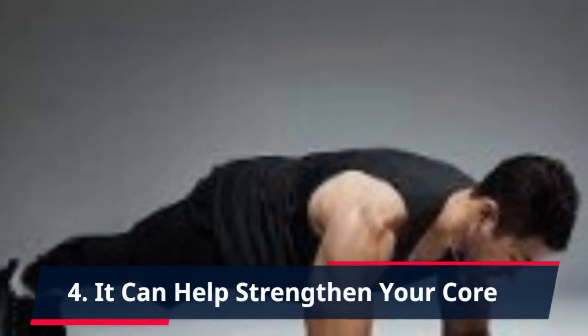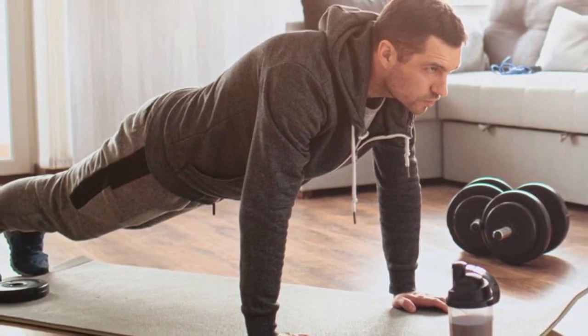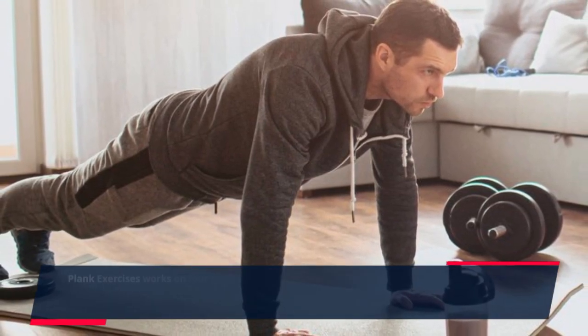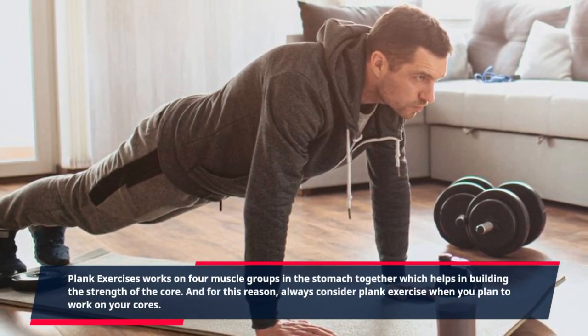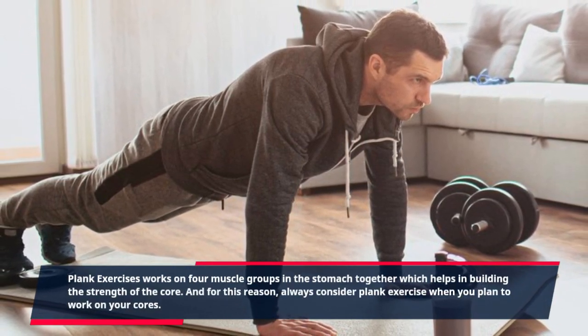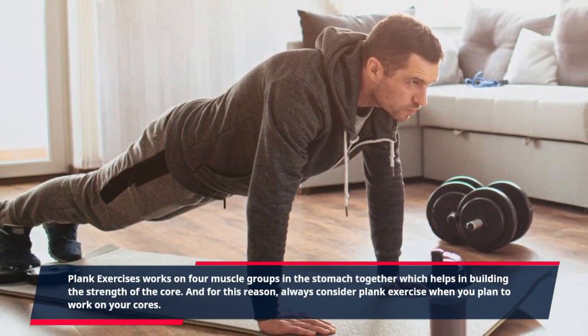4. It Can Help Strengthen Your Core. Plank exercises work on four muscle groups in the stomach together, which helps in building the strength of the core. For this reason, always consider plank exercise when you plan to work on your core.